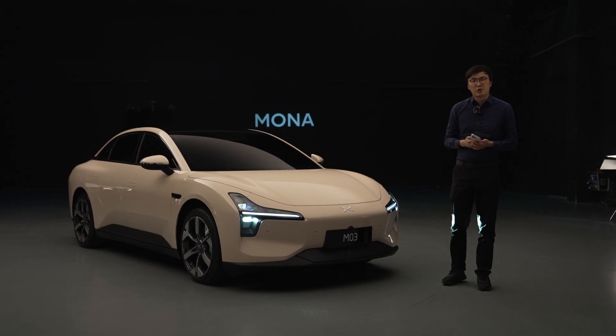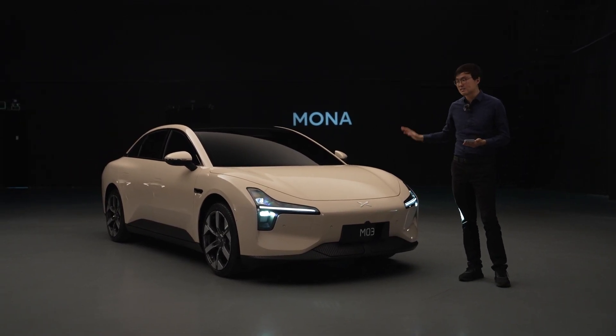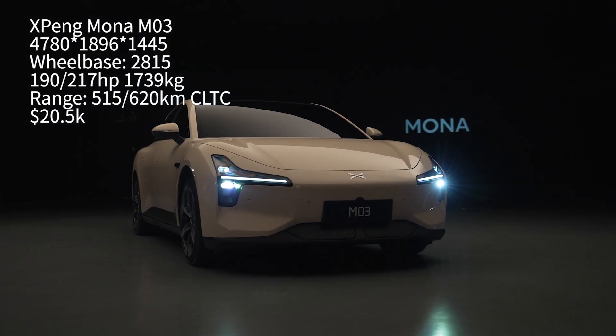Hello and welcome to The Telescope. Every week we bring you a fresh insight from the biggest car market in the world. Today we're on a static preview event of the Xpon Mona M03.